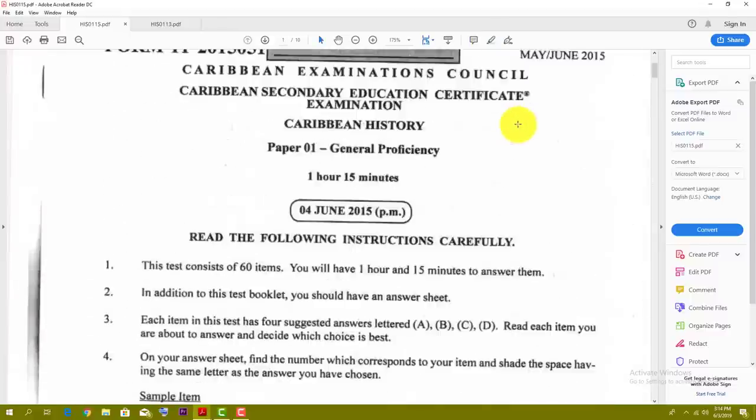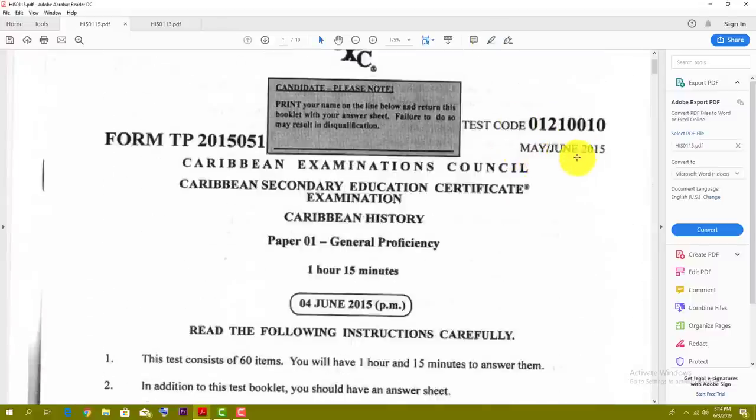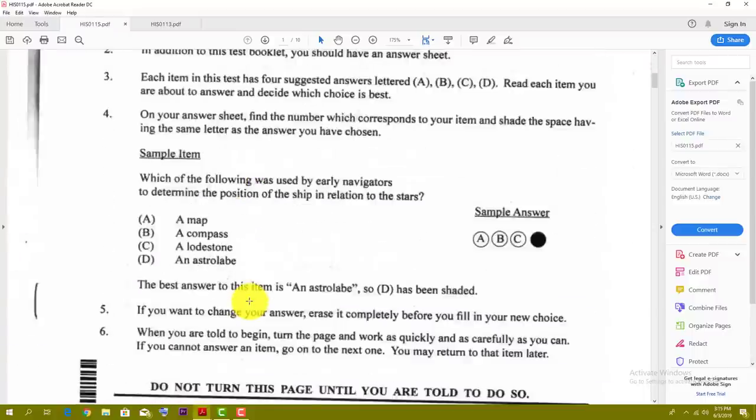All right, so today we're going to be looking at the May/June 2015 Caribbean History Paper 1 for the CSEC exam. All right, so let's just jump into it.